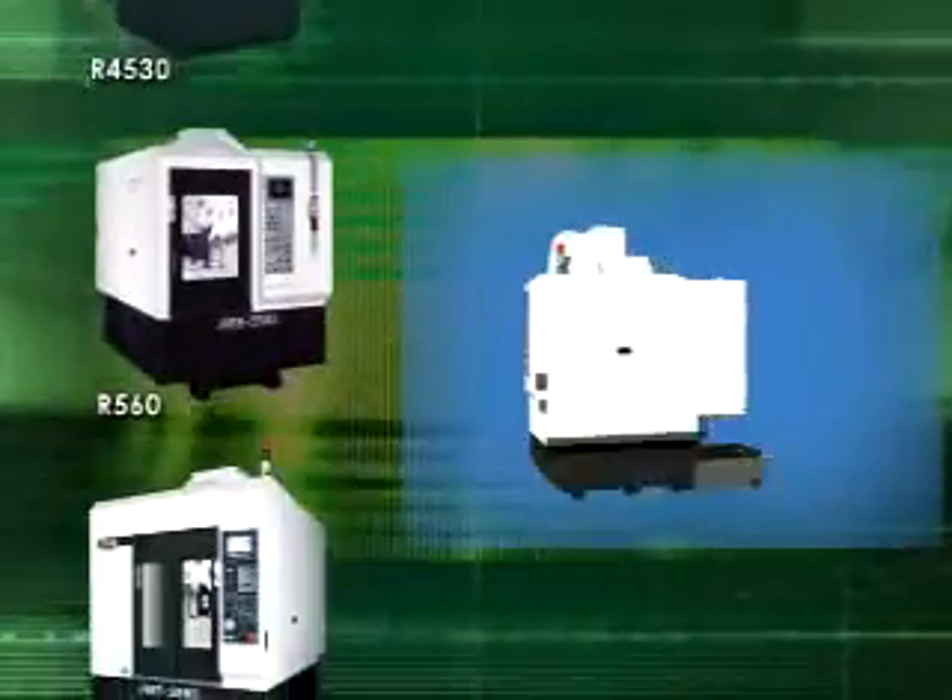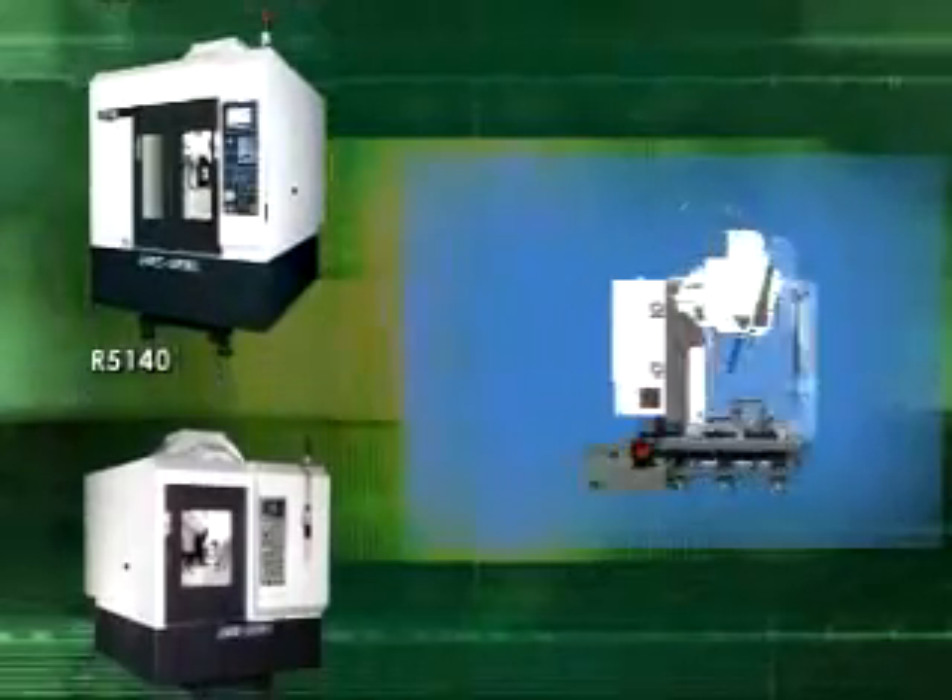Enclosed splash guard — unified, artistic, and smaller footprint — fitting with mass and multi-process component production line plans.